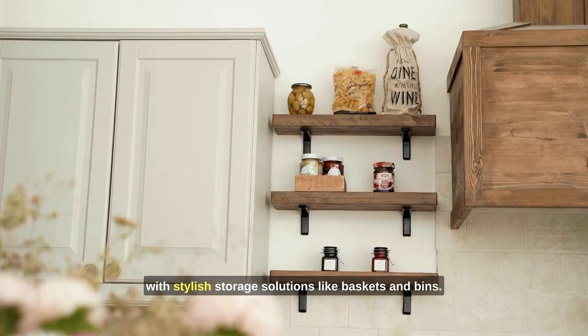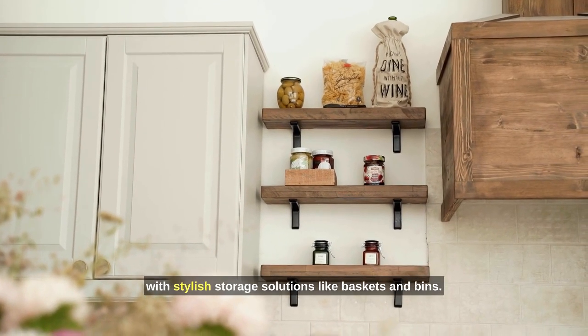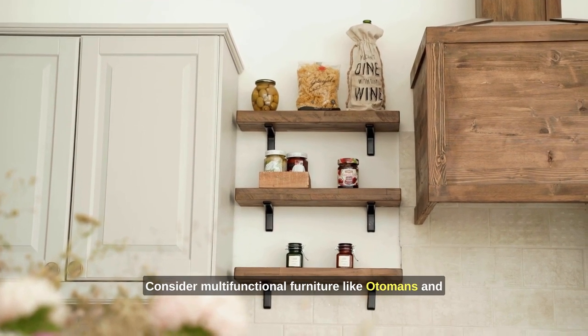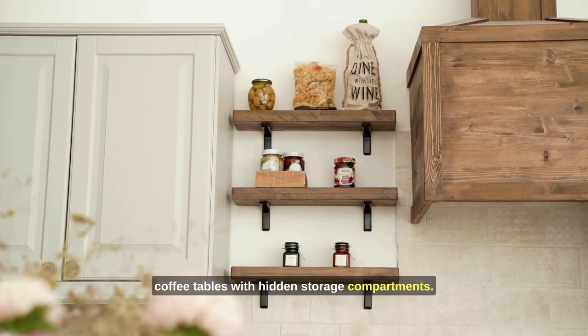Storage baskets and bins — keep clutter at bay with stylish storage solutions like baskets and bins. Furniture with built-in storage — consider multifunctional furniture like ottomans and coffee tables with hidden storage compartments.